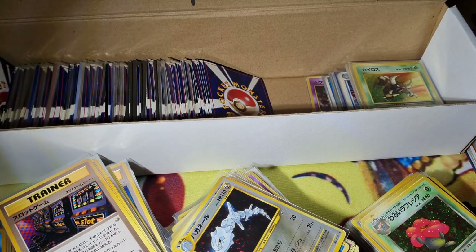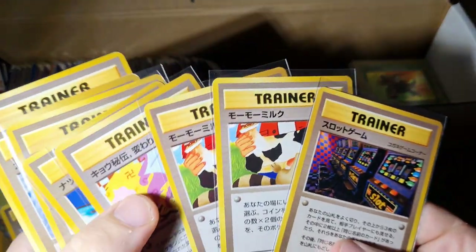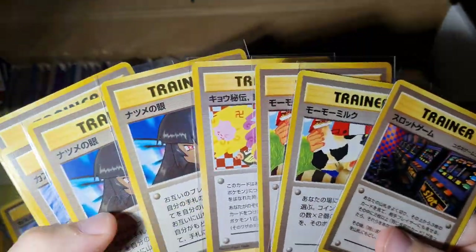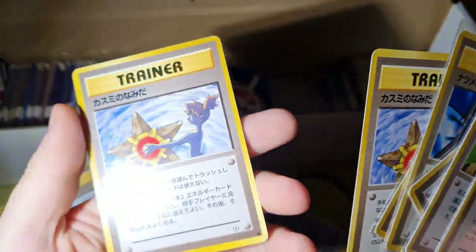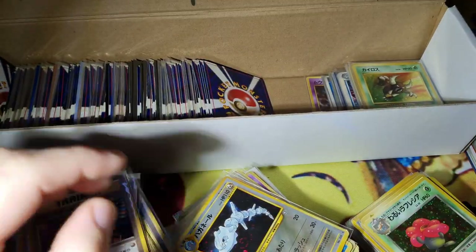We're almost at 40 minutes, we're going to cut it there. Appreciate you coming through. Any questions, message me. These aren't for sale but I can help you out with your collections or purchases - if you think something is a good or bad deal, I'm always available. See you later.